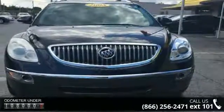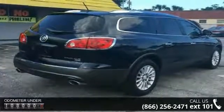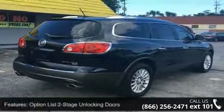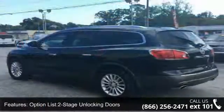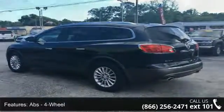Option list: two-stage and locking doors, ABS four-wheel, air bag deactivation, occupant sensing passenger, anti-theft system with alarm and remote, audio security system, engine immobilizer.